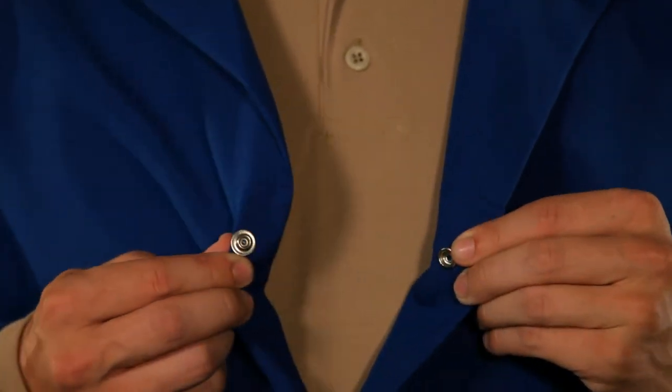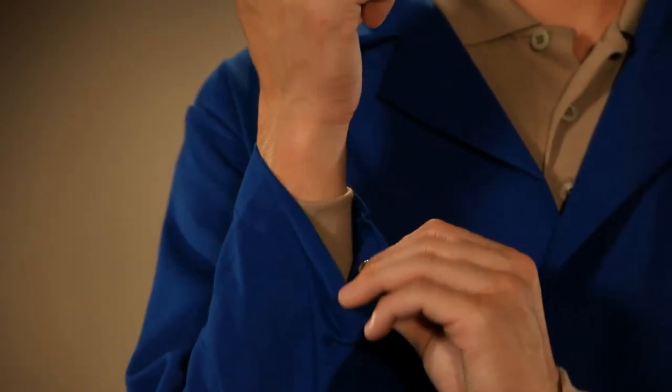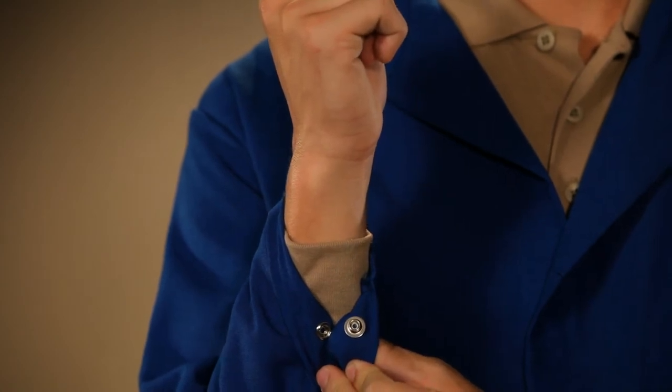Both lab coats feature a concealed snap closure front, which means there is no exposed metal internally or externally. The cuffs are hemmed with concealed snaps that can be adjusted to your liking and will fit a range of sizes.